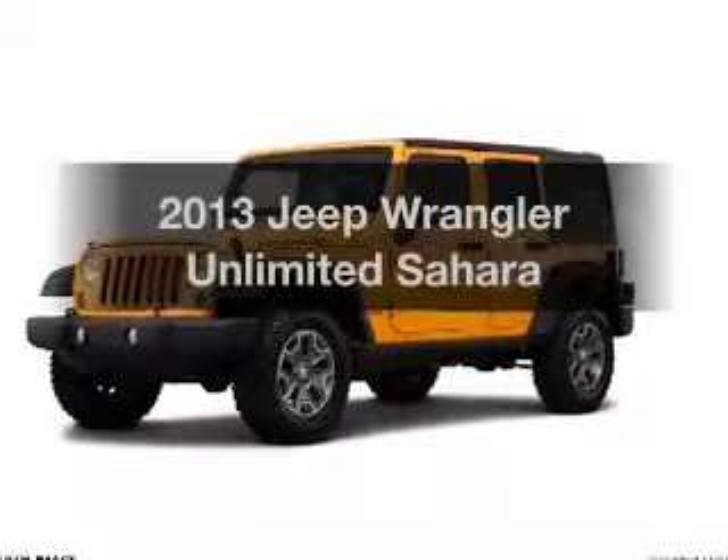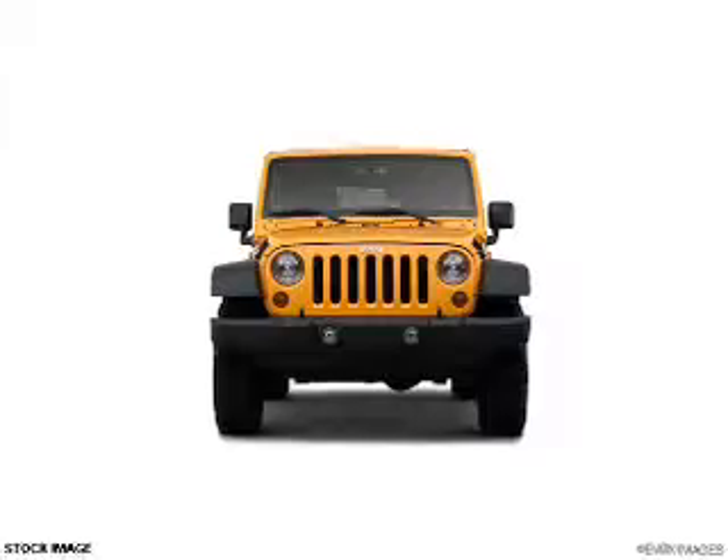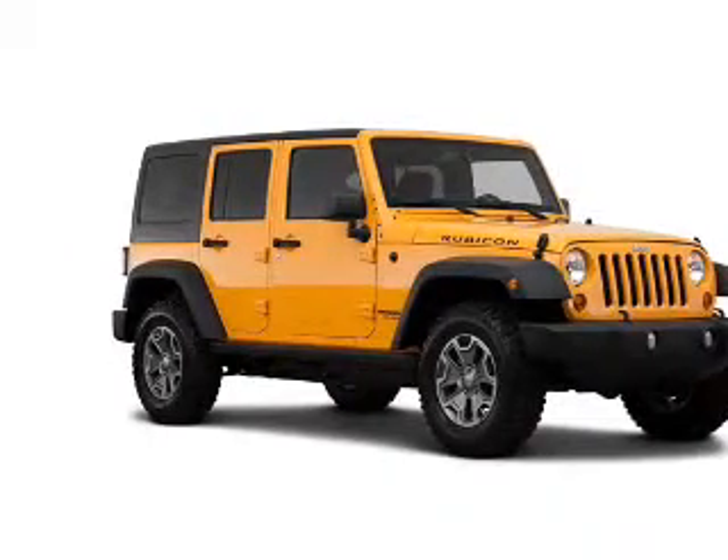Presenting the 2013 Jeep Wrangler Unlimited. If you're looking for a first-rate auto, this one could be yours today. The powertrain includes four-wheel drive with a reliable six-cylinder engine connected to a smooth shifting transmission.